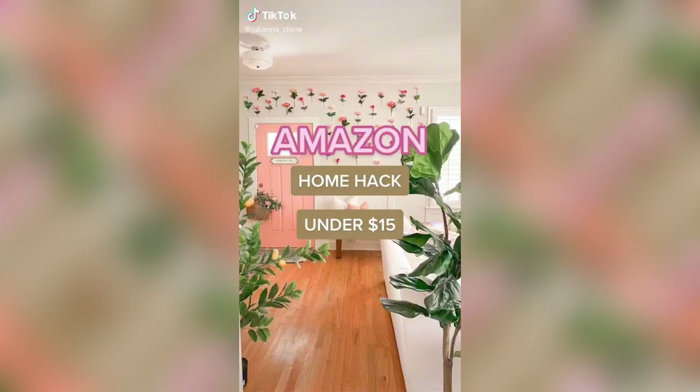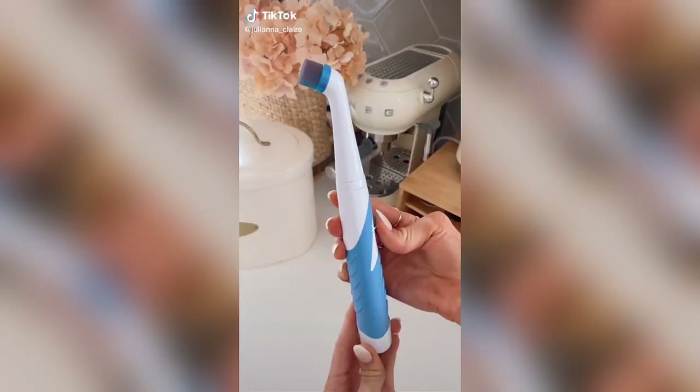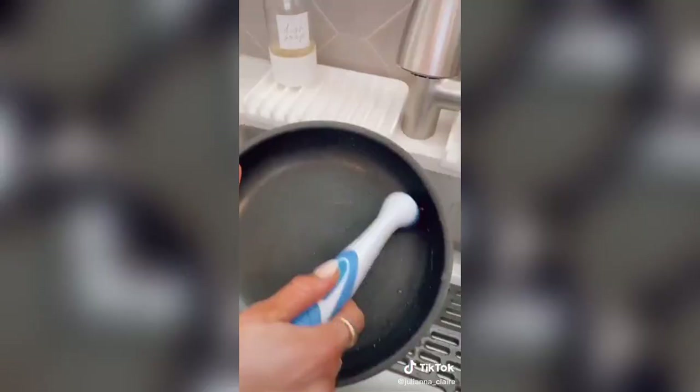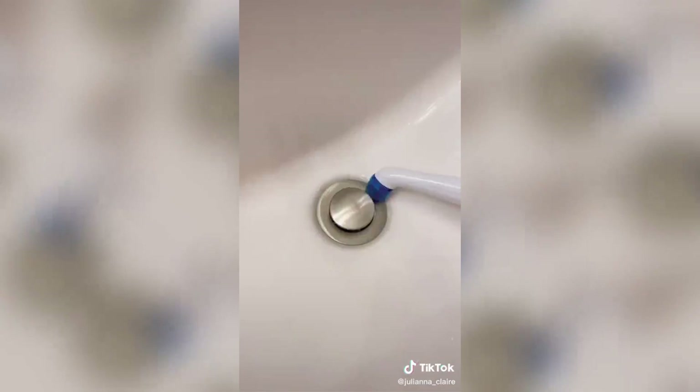Amazon Home Hacks. This waterproof mini scrubber cleans hard-to-reach places like the bottom of a faucet or oven grates. The four interchangeable brush heads also make it perfect to scrub pots, pans, and dishes after cooking. And the precise brush head is perfect for bathroom and kitchen sinks and faucet heads.